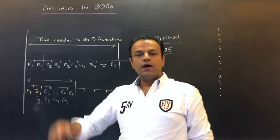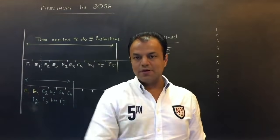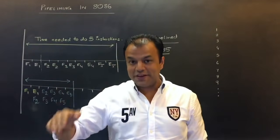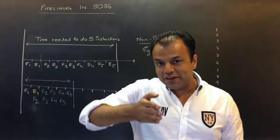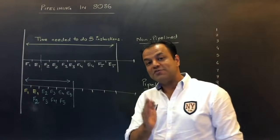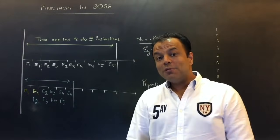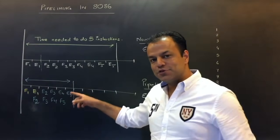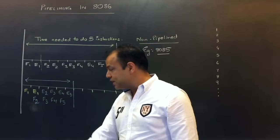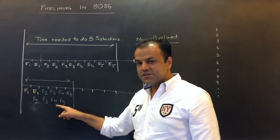To make it very simple: how did 8085 work? Fetch, then execute, then fetch, then execute, then fetch, then execute. How does 8086 work? It fetches, then all it does thereafter is just execute, execute, execute. Of course it is fetching — but that time is not shown because it's happening alongside execution. Fetching and execution are happening at the same time: one instruction is being executed while the next is being fetched.